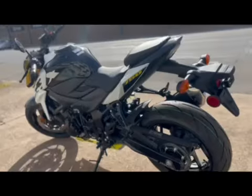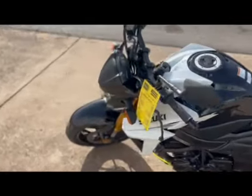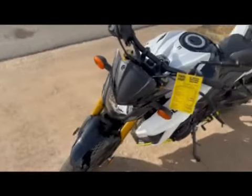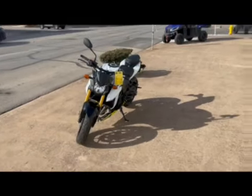The GSX-S 750 also has Suzuki's Advanced Traction System, which allows you to select through three different modes. This puppy also comes with the new Bridgestone Hypersport tires as well.